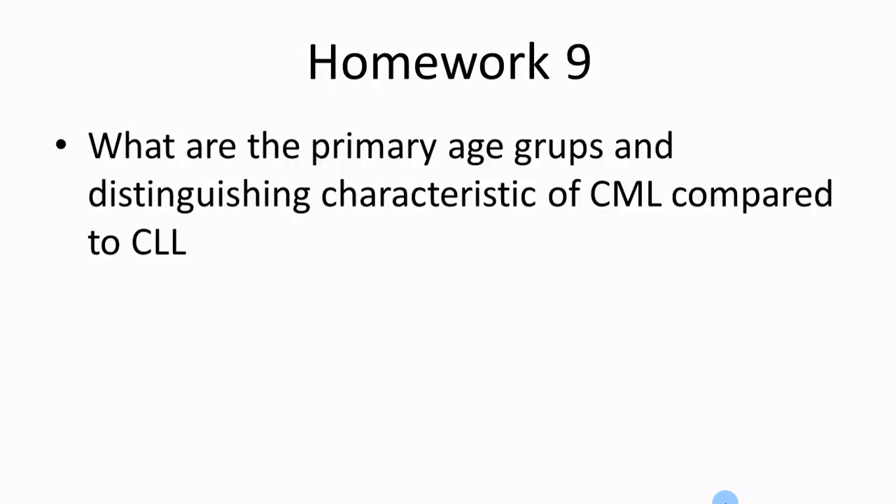Homework number nine: what are the primary age groups and distinguishing characteristics of CML compared to CLL?